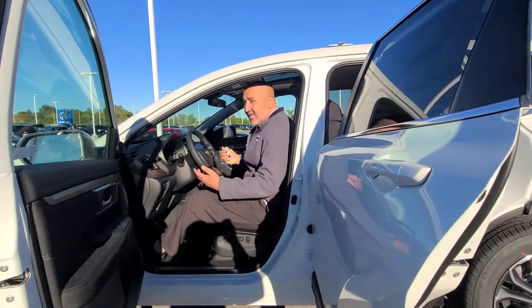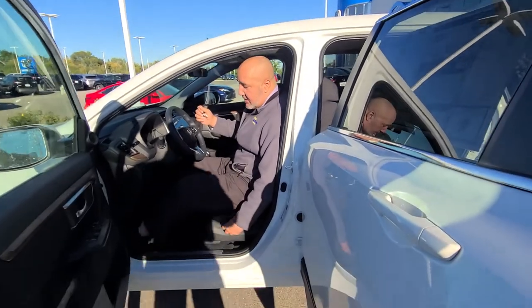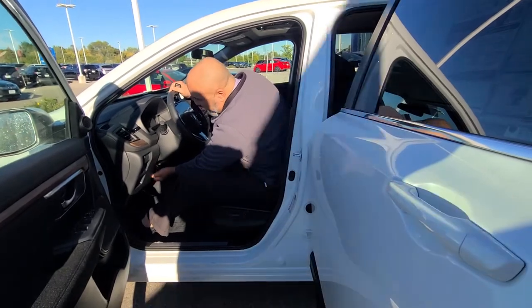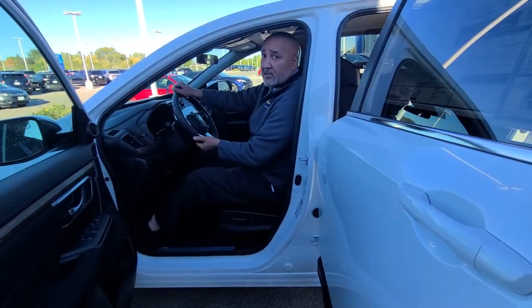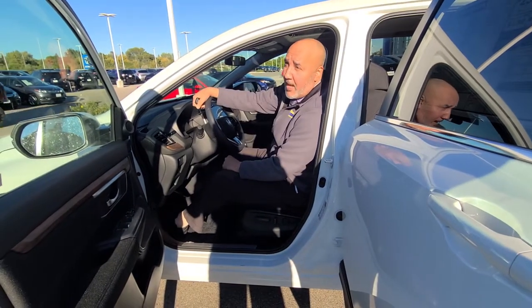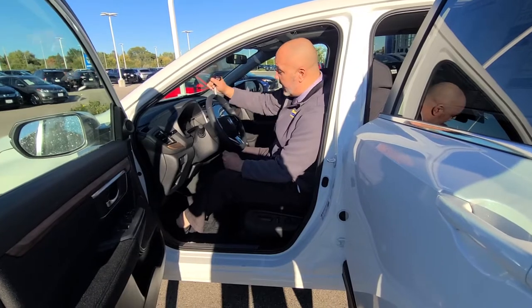I'm about 6'2 and about 235-240 pounds and I can really maximize my seating position with 12-way power adjustable seats. We also have a fully tilt and telescoping steering wheel, so you can adjust this vehicle for people anywhere from about 6'7 down to about 5'2 and get really, really comfortable.